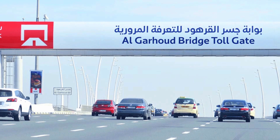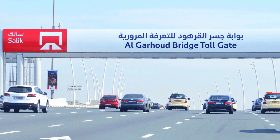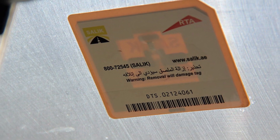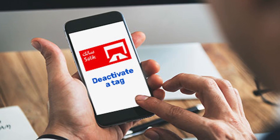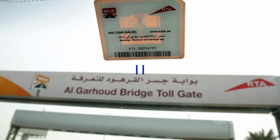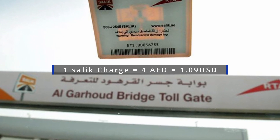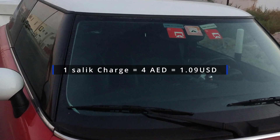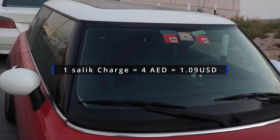Every vehicle driven in Dubai or the United Arab Emirates must have a SALIC tag fixed to the windscreen. The tag can be purchased online or at service stations and can be topped up online or through recharge cards purchased at petrol stations and some selected supermarkets. Every vehicle that passes a SALIC toll gate is charged four Arab Emirates dirhams, which is about US$1.09, and the charge is deducted automatically from the SALIC tag on the windscreen.